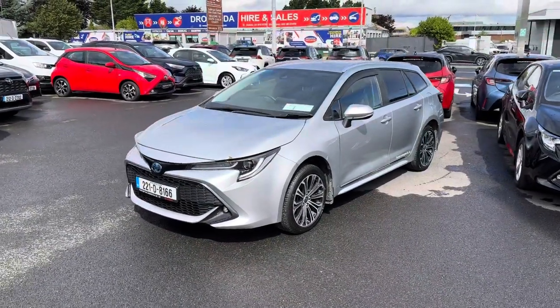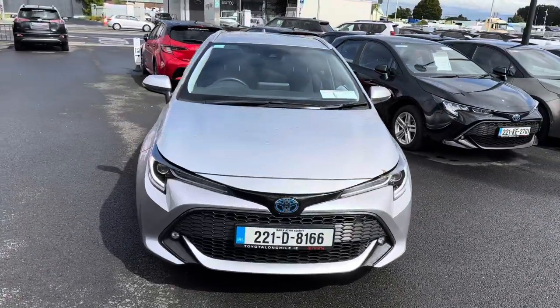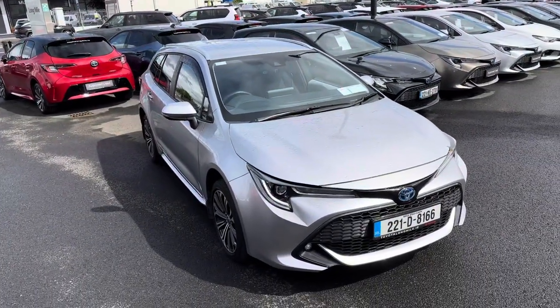Welcome to Teo Longwell. Here we have a 221 Toyota Corolla 1.8 hybrid estate S-AWD model, finished in silver metallic. This is Dublin footballer Dean Rock's old car.